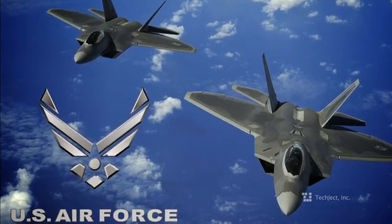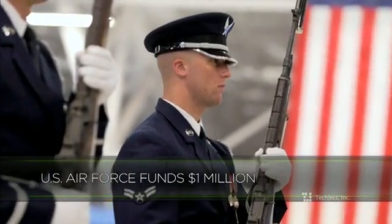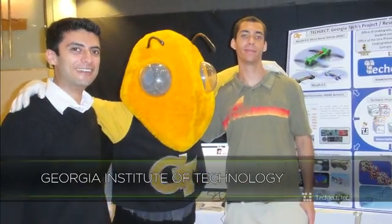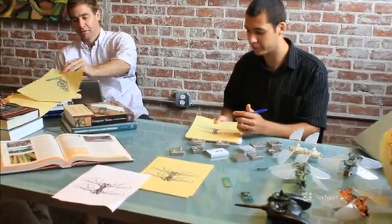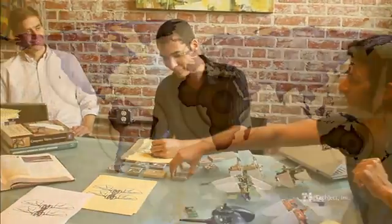I'm a graduate student in mechanical engineering at Georgia Tech. We focus on mechatronics and automation. The research behind the Dragonfly began with a million-dollar grant from the U.S. Air Force. The Dragonfly has been developed at Georgia Tech as a joint effort between PhDs, graduate students, researchers, and professors from multiple universities across the world.